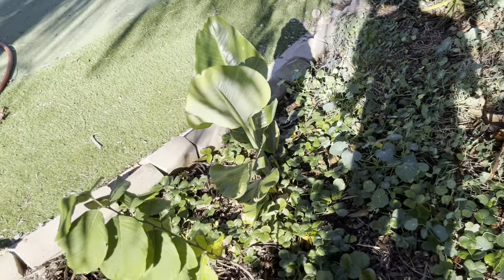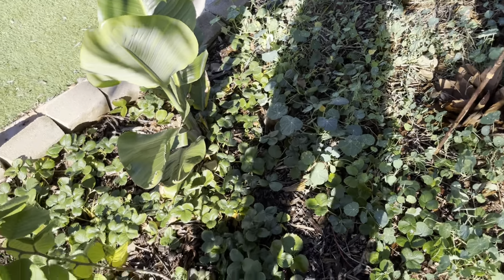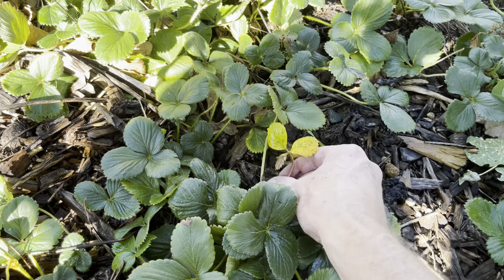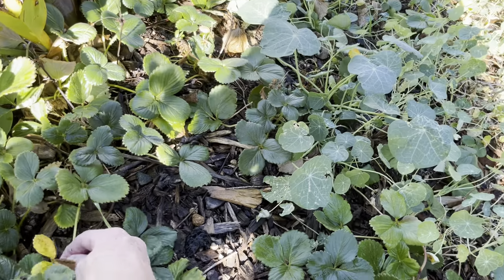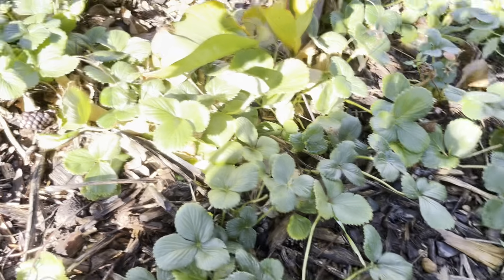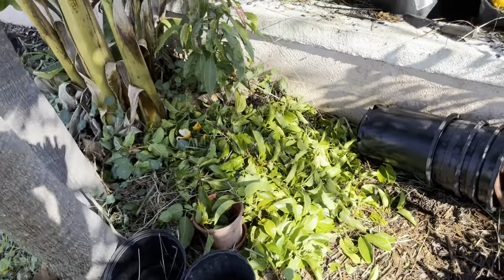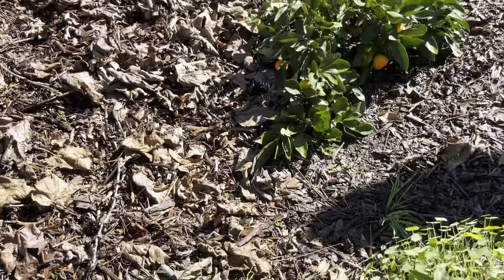Oh, this is the original stuff — well, I shouldn't say the original stuff, but it's what I planted. The original strawberries — I'm still getting a little fruit right now, maybe one or two. Another pineapple, another banana.